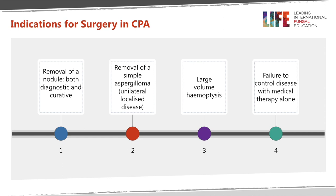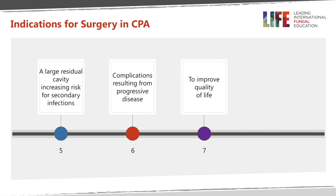What are the indications for surgery in chronic pulmonary aspergillosis? Number one, removal of a nodule for diagnostic and therapeutic purposes, or removal of a simple aspergilloma in an otherwise normal lung. It could be dealing with large volume hemoptysis, failure to control the disease with medical therapy alone, a large residual cavity increasing the risk for secondary infections, complications from progressive disease, and to improve quality of life.